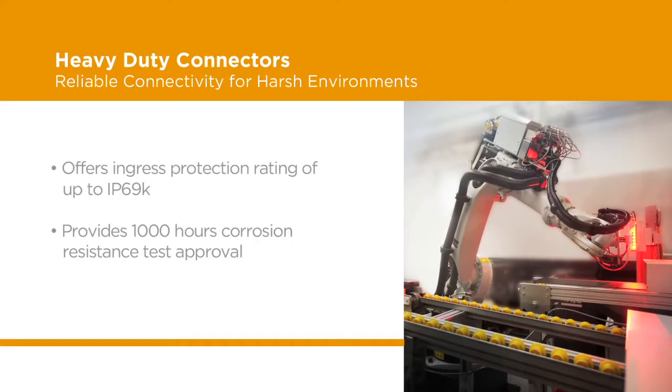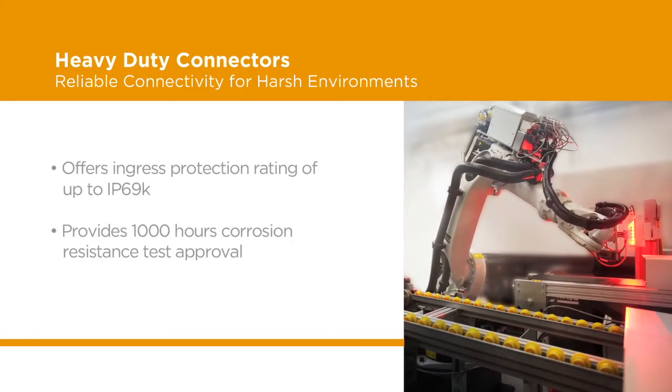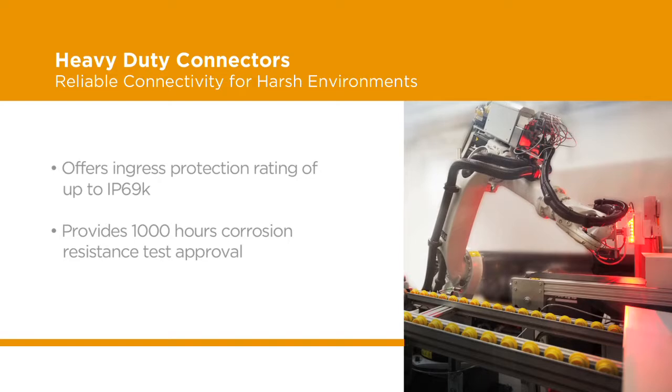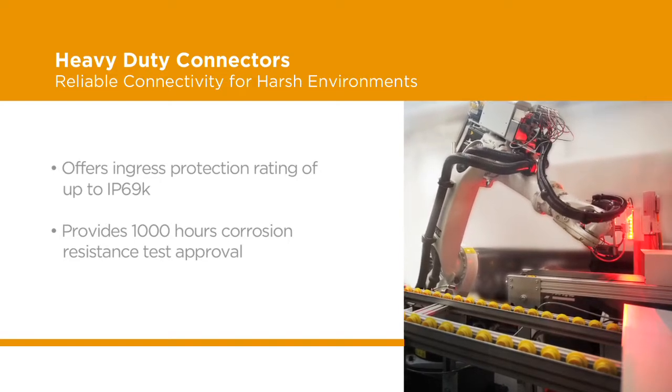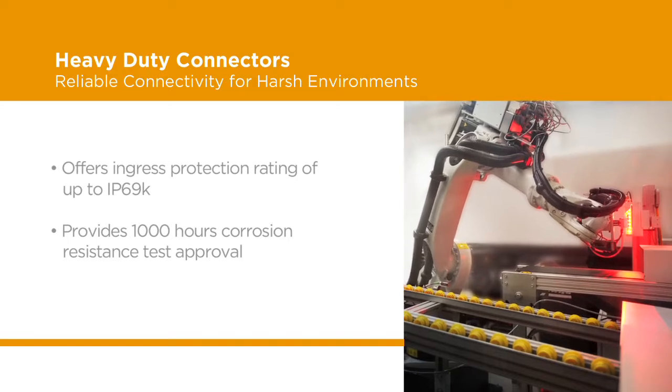With an ingress protection rating of up to IP69K, coupled with their 1,000 hours corrosion resistance test approval, TE's heavy-duty connectors help ensure long-lasting performance by providing longer machine uptime, quick installation, and protection against environmental hazards.